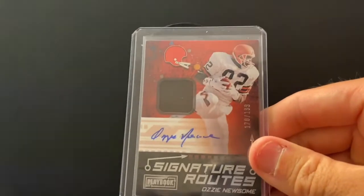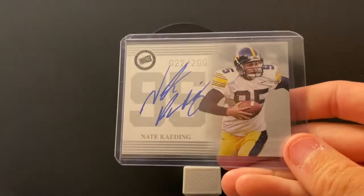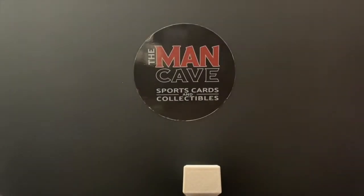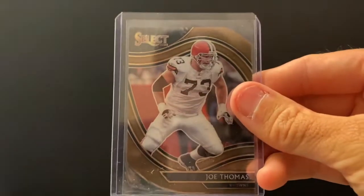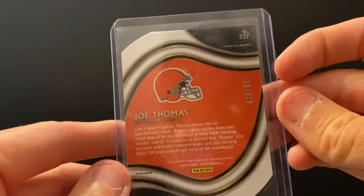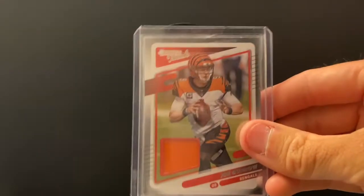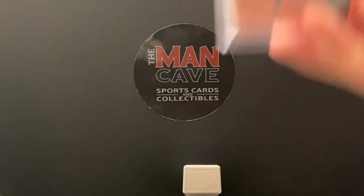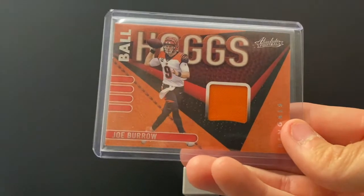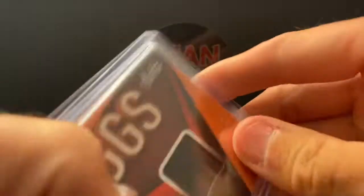Hall of Famer Ozzie Newsome — this is a patch auto out of 199 for the Cleveland Browns. Nate Kading — this is probably going to be an eBay card, but a really cool on-card signature of a famous Big Ten kicker. Joe Thomas — one of the all-time greats in terms of offensive linemen. This is the bronze Select field level, numbered out of 355. One Joe Burrow patch, two Joe Burrow patch, three Joe Burrow patch — Ball Hogs. If you don't want the Ball Hogs orange, go with the Ball Hogs black, or the Donruss Threads.